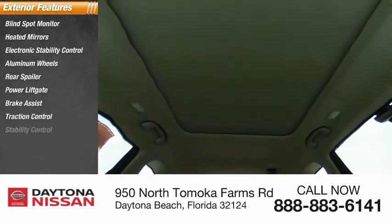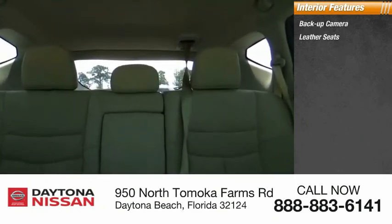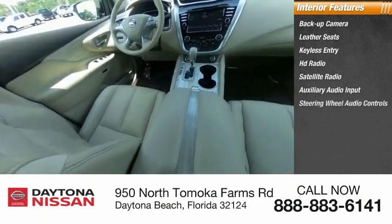Inside you'll find backup camera, leather seats, keyless entry, HD radio, satellite radio, auxiliary audio input, steering wheel audio controls, keyless start, premium sound system, security system.